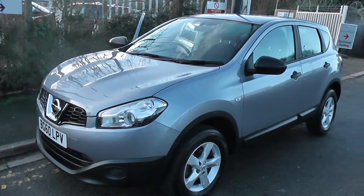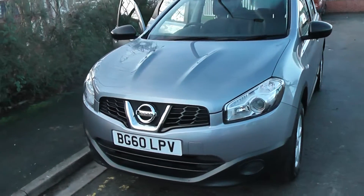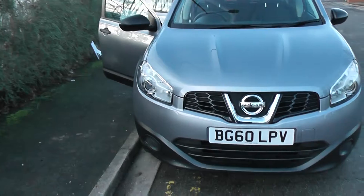This SUV was registered in December 2010. It's a 1.6 litre petrol engine, 5 speed manual, and is finished in silver.